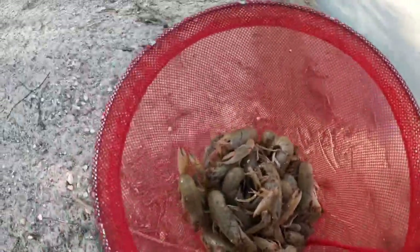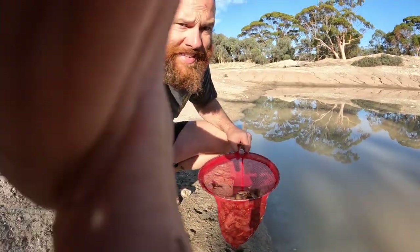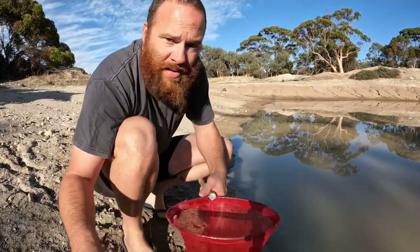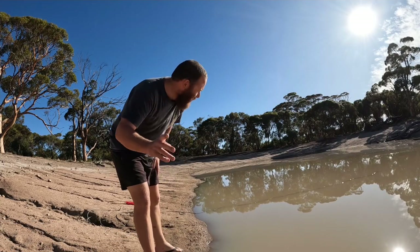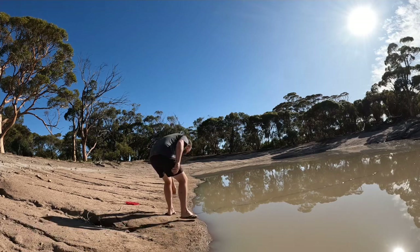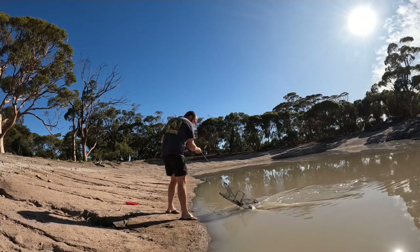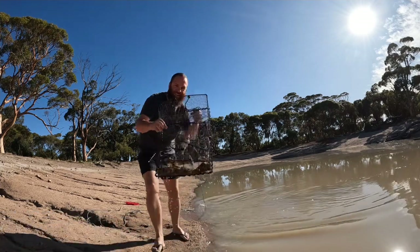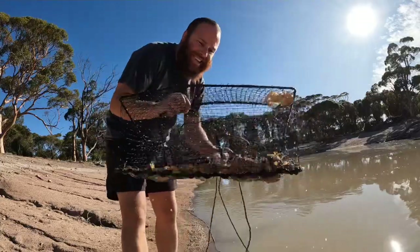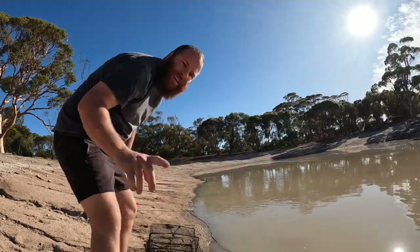Not a bad haul of yabbies, I can tell you that. How's that wicked feed there! All right guys, we're going to sort through those yabbies — a few big ones in here, a fair few actually. Lucky last pull, we're going home after this and do a bit of a cook up. It looks like the bigger yabbies are on this side of the dam.